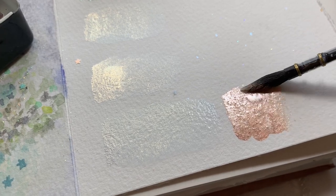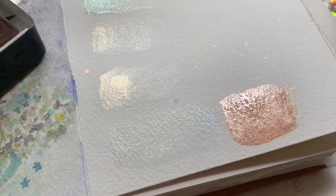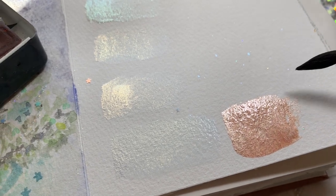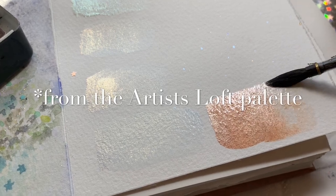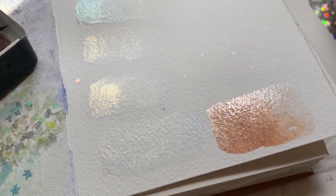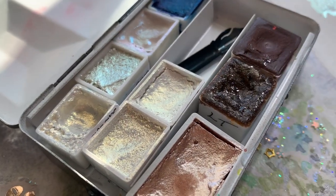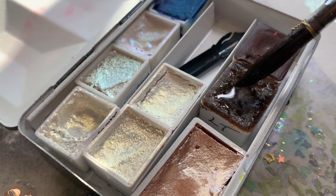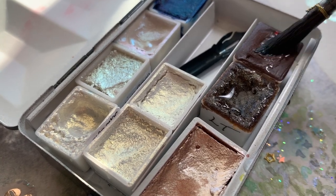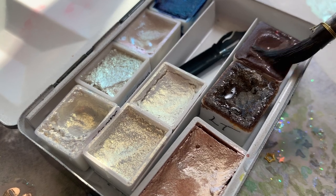This one is the rose gold, and this is the one I was talking about - the color I always loved from that palette. This is such a beautiful version of that color. Those are all the ones from Paint and Paper Studio.